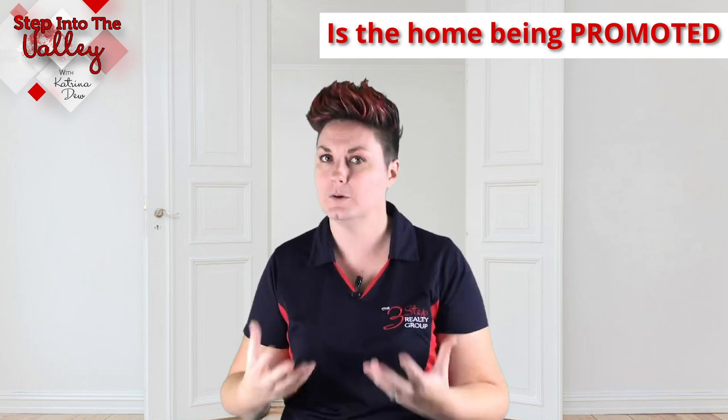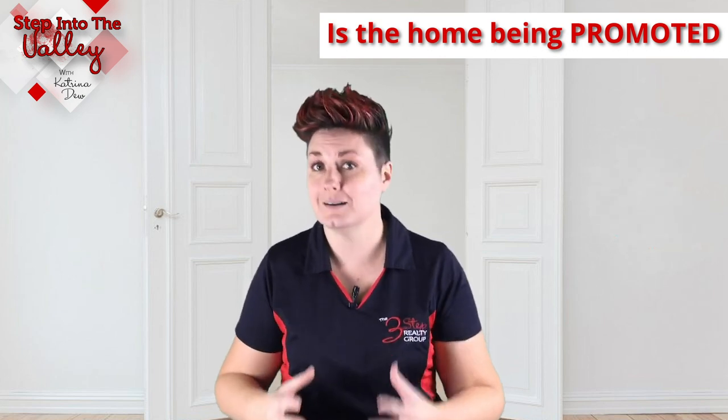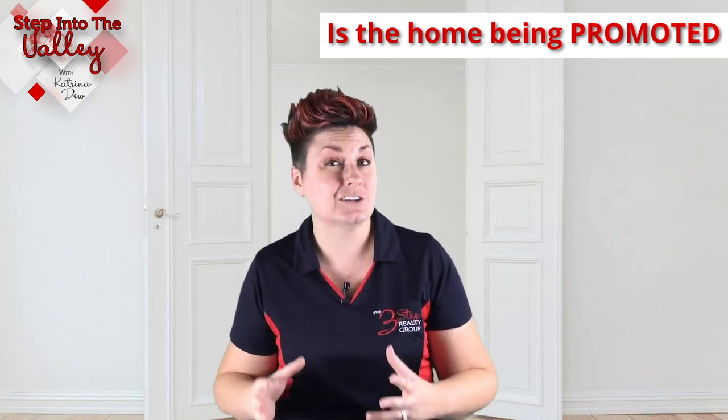Your third P is: is the home being promoted well? Does the listing agent have a very strong marketing campaign that they're executing to get as many buyers' eyeballs on this home as possible? So that way these buyers want to come see the home to see how well you prepared it, so that way you can get multiple offers.